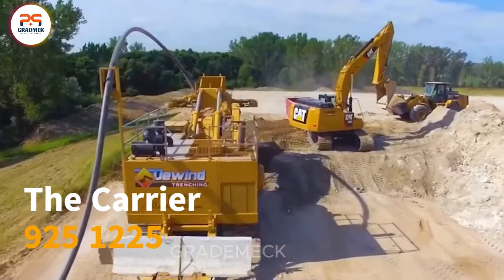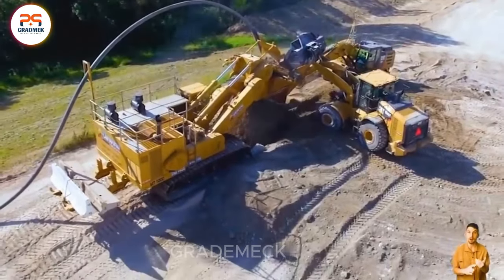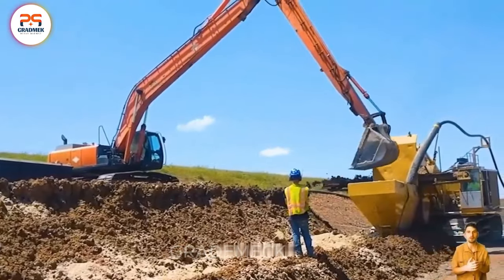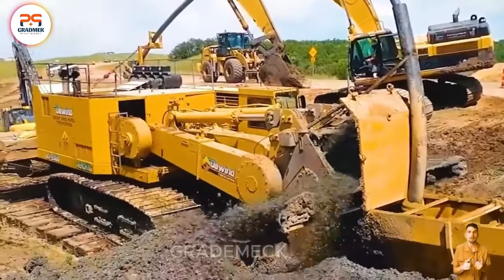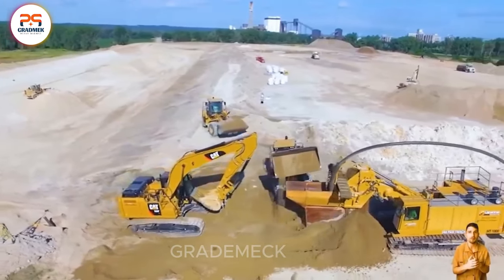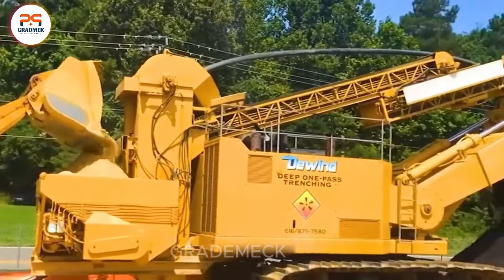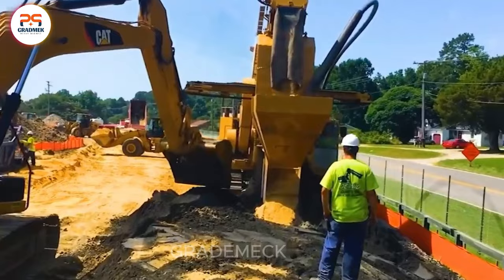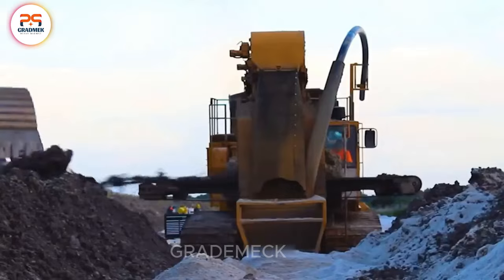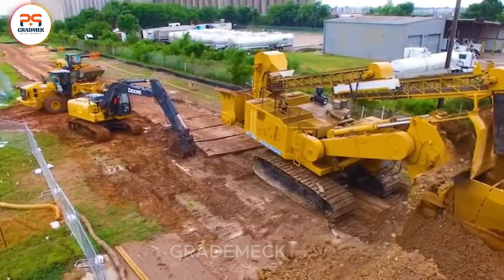Installing a groundwater collection system has never been simpler, thanks to De-wined one-pass trenchers. The integrated deep GWCT system streamlines the process into a single pass, facilitating the collection, redirection, or discharge of water from below the groundwater level — without the necessity for trenching, de-watering during construction, open-cut excavation, or mass excavation — causing minimal disruption on site. With one-pass technology, steer clear of the typical costs and challenges linked to traditional installations, ultimately saving both time and money.